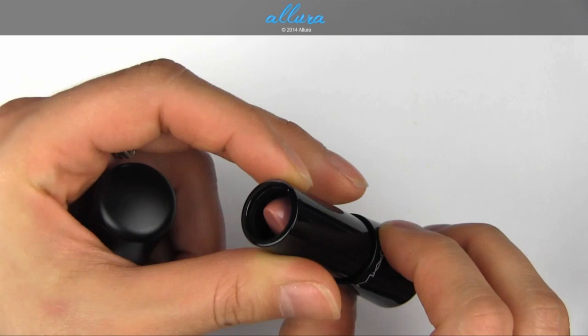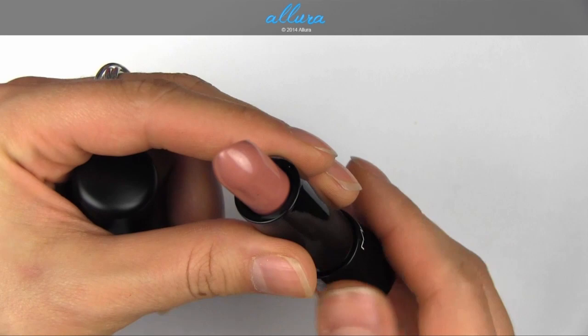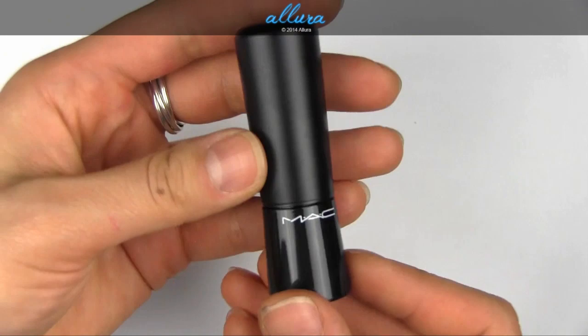The size of the lipstick bullet is much thinner than the tube itself. I'm not sure if that's really necessary, but in any case those are the differences in the packaging. The tubes are also bigger and wider.